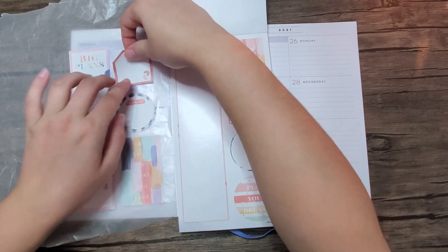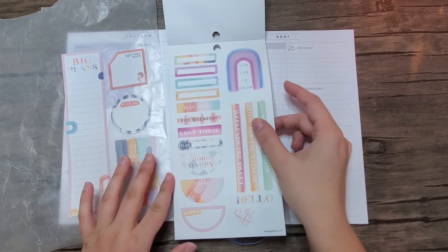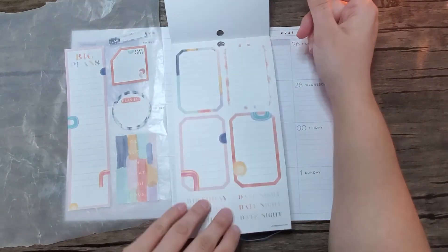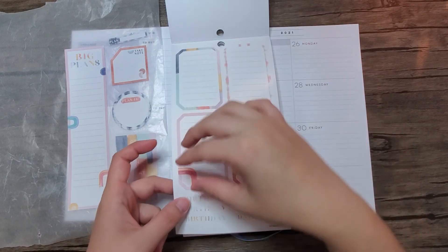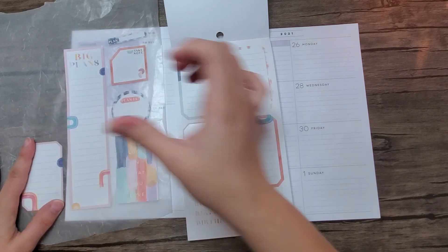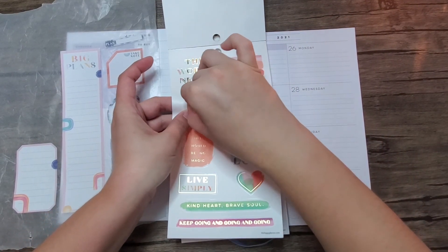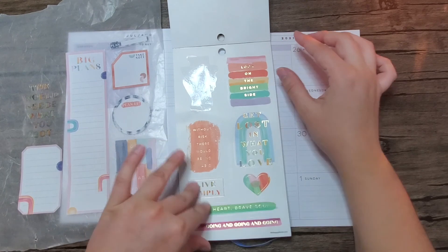Let's go ahead and take this sticker as well. These will be good for... I can bring this one in. I really like this one, but I think I'm gonna bring in this one. I'm gonna take this quote — 'the world needs what you got' — and I think we'll just start with this and see where things take us.